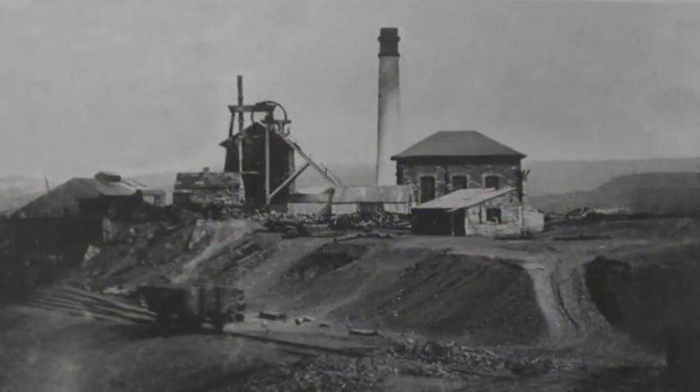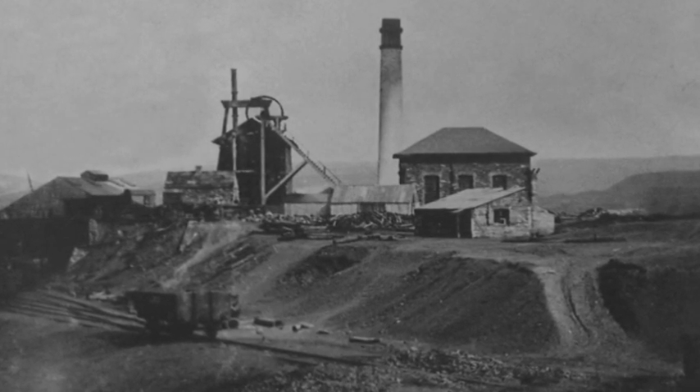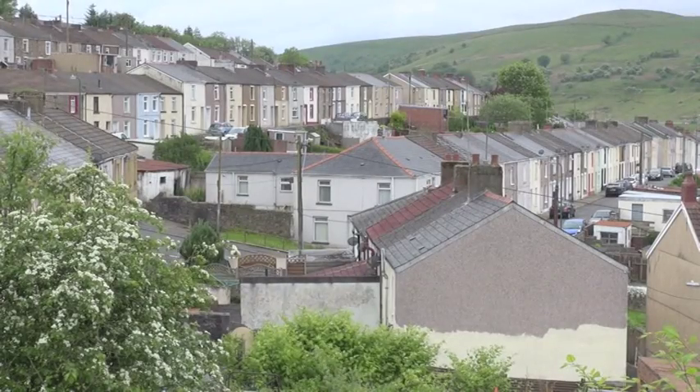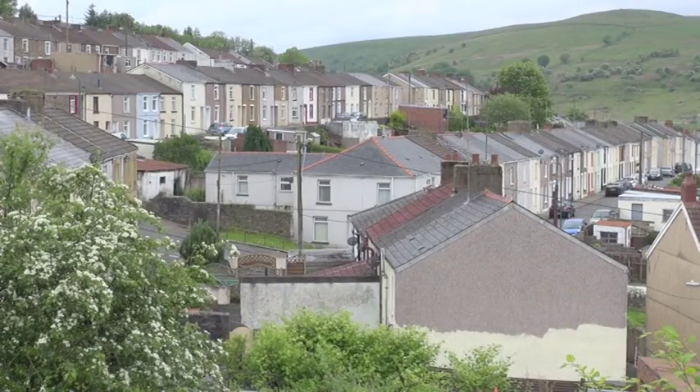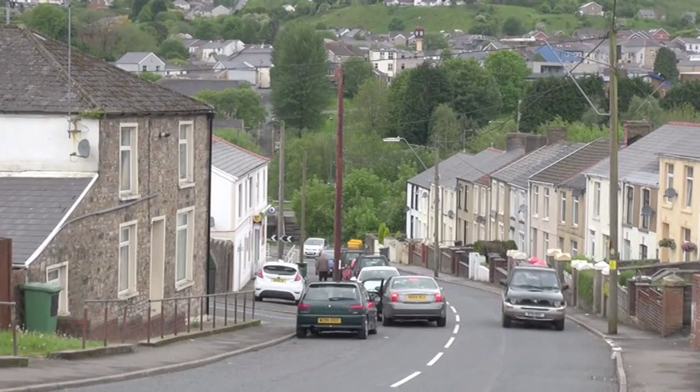My name is David Briggs. I worked in number nine colliery which is just to the back of us. I've done all electrical work. I lived in Georgetown all my life, so at the end of the shift I would take a shortcut home which I could come out of an entrance just a few hundred yards up the river by here now.